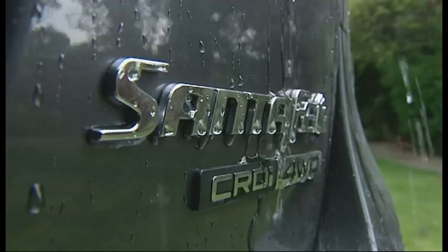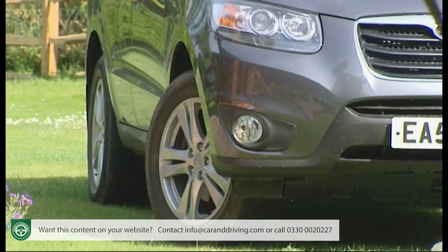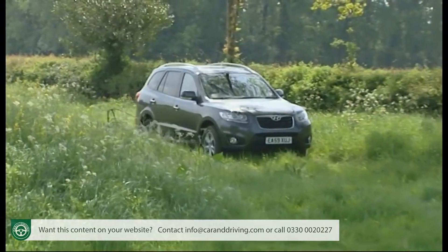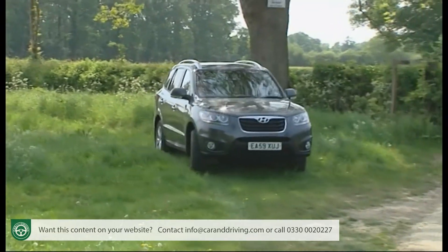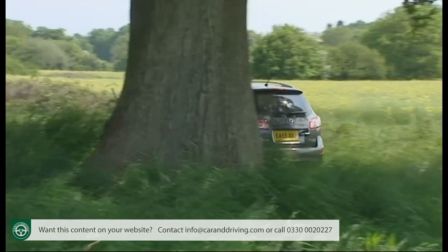The Hyundai Santa Fe probably won't be the first car you think of if you're looking for an affordable yet family-sized SUV 4x4 with space inside for up to seven. Yet since the fitment of an impressive 2.2 litre high-tech diesel engine and a mild facelift, this car has become a very attractive choice for growing families seeking an escape from the boredom of MPV motoring.